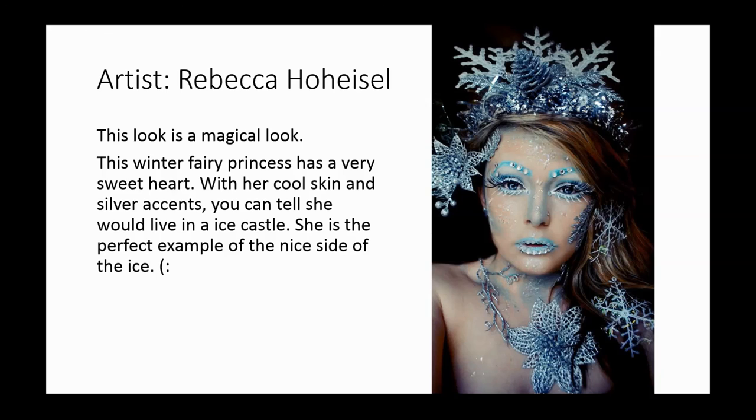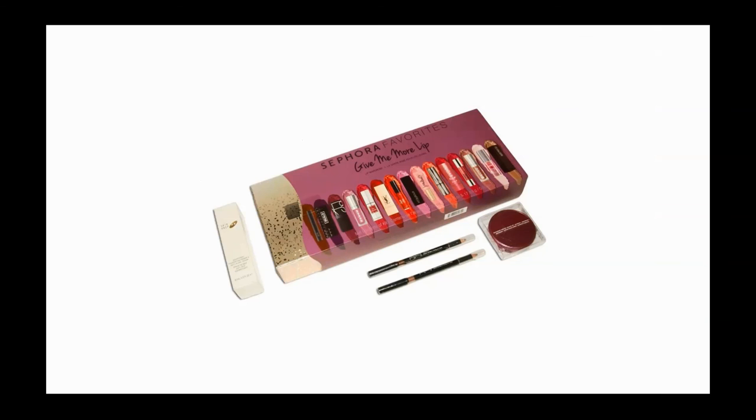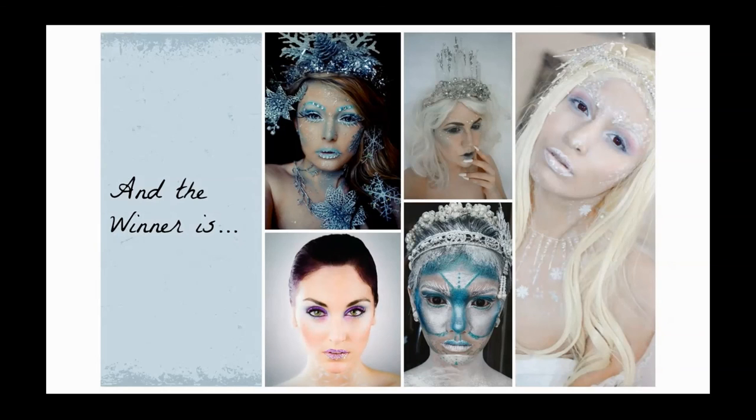So those were our top five finalists for the Nice category. The winner is receiving a Sephora Favorites Give Me More Lip collection, along with a couple of favorites from Nathan's studio. Just to remind everybody, our top five finalists were Rebecca, Courtney, Itzel, Carmela, and Marie-Eve.